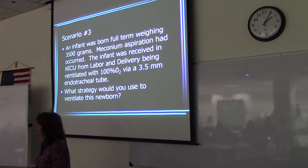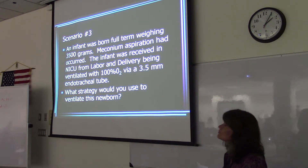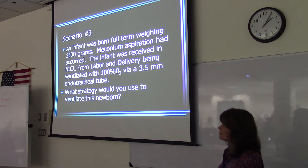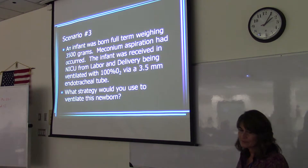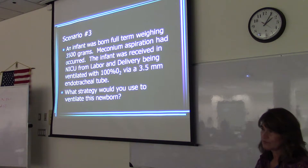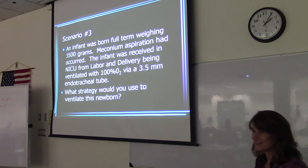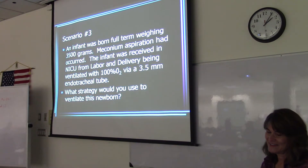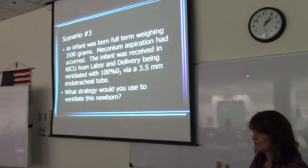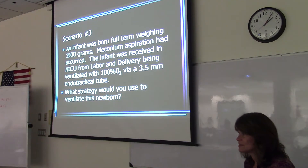So this scenario: the baby became hypoxic from meconium aspiration, which caused pulmonary hypertension. The strategy would be to keep oxygenation high, keep PaO2s high, suction the meconium out, and hyperventilate — use a fast respiratory rate. We said 40 to 60; this would be a time to use 60 breaths per minute so you're blowing off CO2.